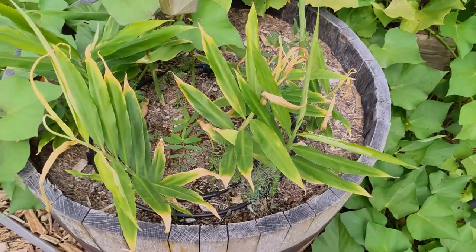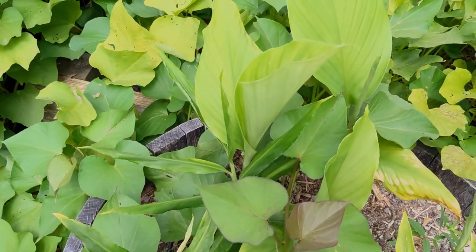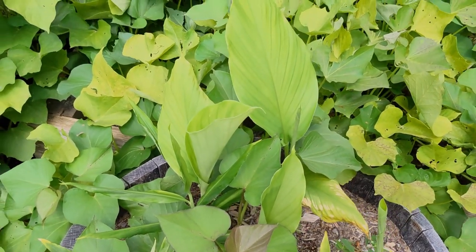My ginger started coming up over a month ago, but I didn't see any turmeric until just the last week, and it's growing fast. Happy to see that.